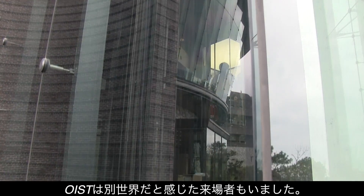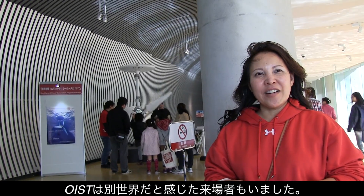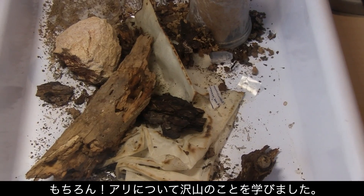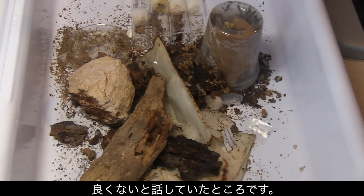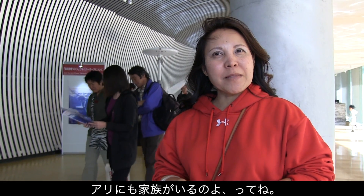For one visitor, OIST actually felt like a different world, but did she learn anything? Oh yeah, a lot about ants. That's why I was telling my son and my husband that it's not cool to kill ants. The ants have families — moms and dads.